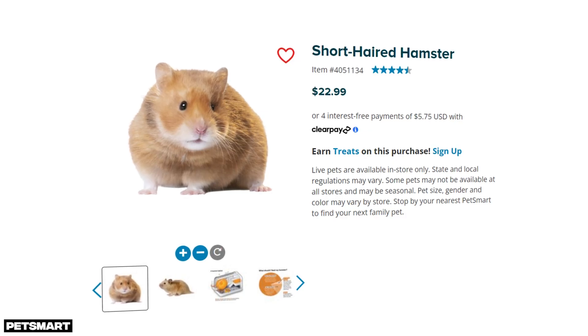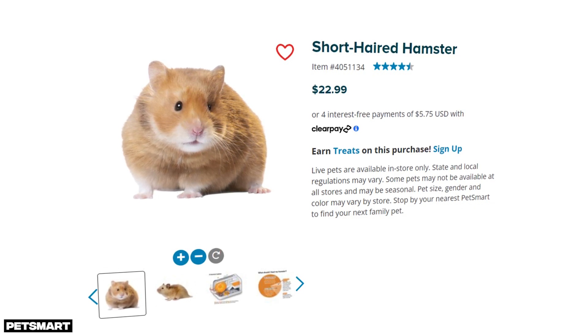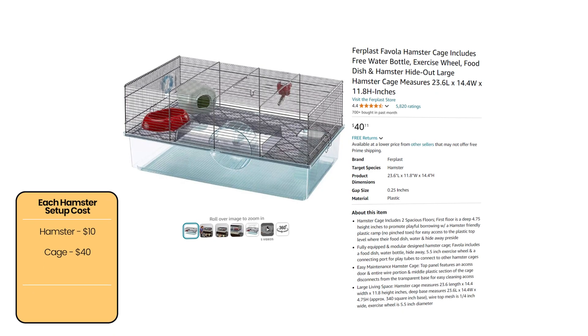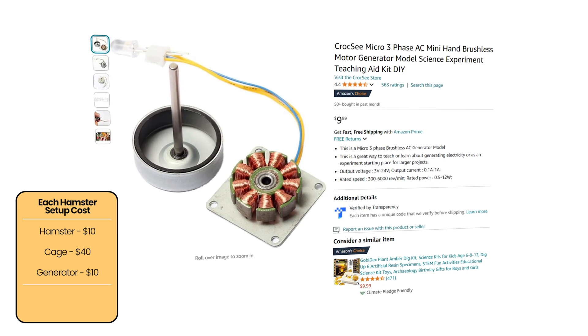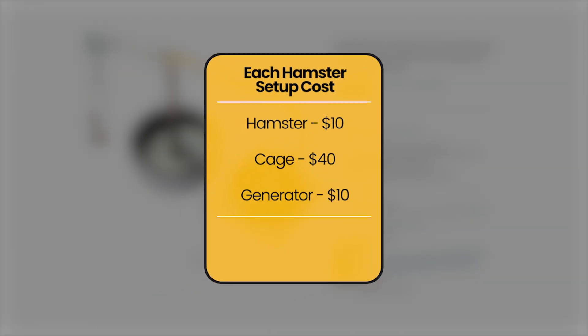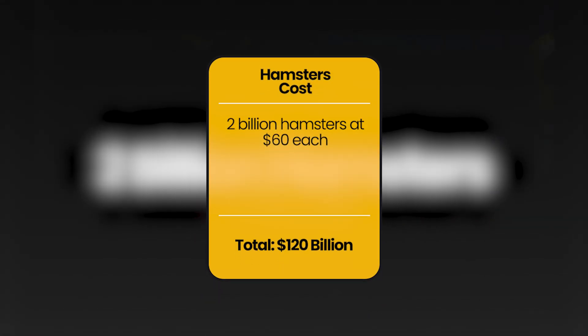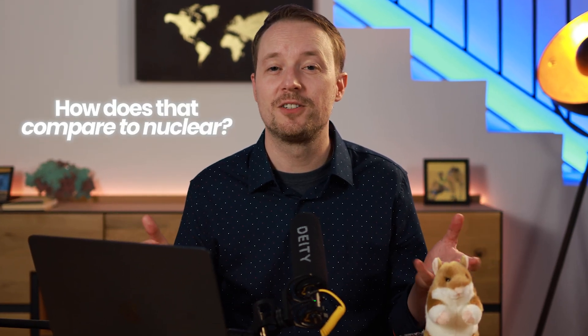First things first — how much is this hamster power scheme going to cost us up front? PetSmart lists hamsters at $22.99 each, but assuming we qualify for a bulk discount, let's say we can get each hamster for $10. We'll also need cages, wheels, generators, and all the necessary connections, so each hamster setup costs about $60. Multiply that by our 2 billion hamsters, and we're looking at about $100 billion.